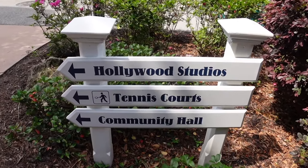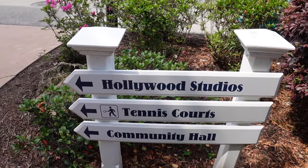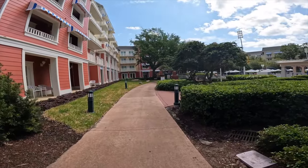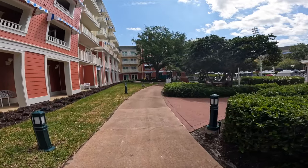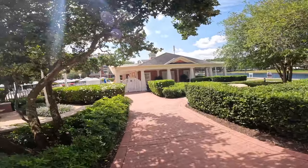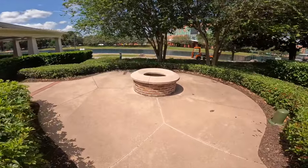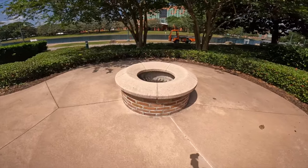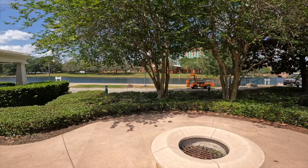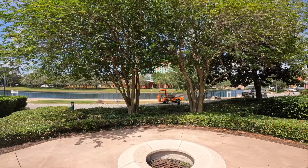Right behind the pool you have tennis courts and community hall. This walkway is where you would go to get to Hollywood Studios. First we're going to check out the community hall — this is also where the third pool is, a quiet pool. And this is where the fire pit is to have the campfires — you can roast marshmallows and make s'mores here. Nice view of the river, and then you have the Swan and Dolphin — I always forget how close it is.